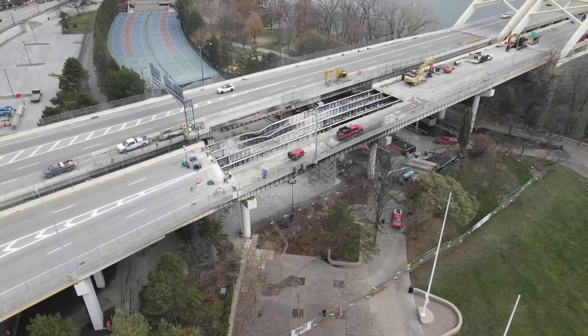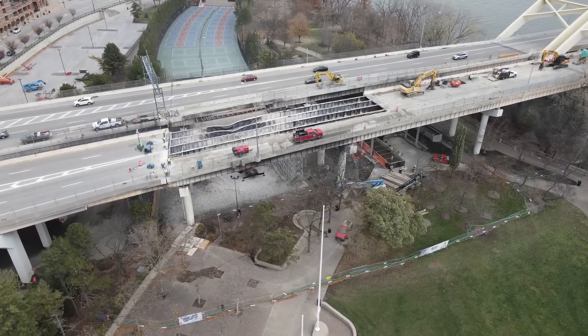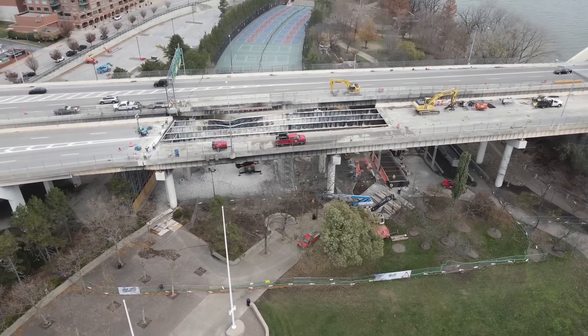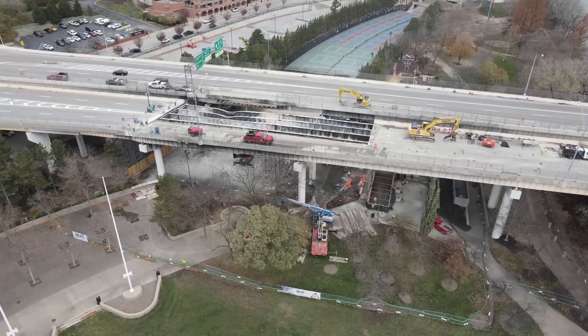The drone footage gives a good overview of the location. You can see they've removed the bridge deck at four girder locations so far, and they're leaving part of the deck in place to serve as a work platform.